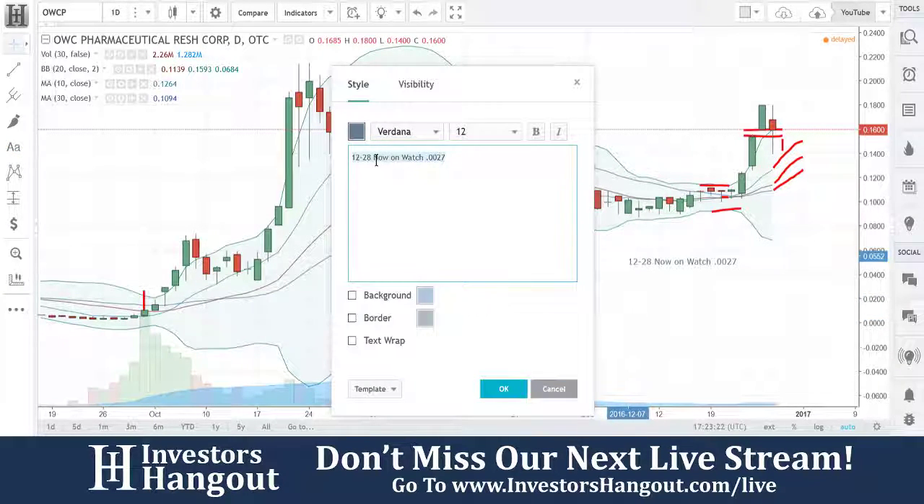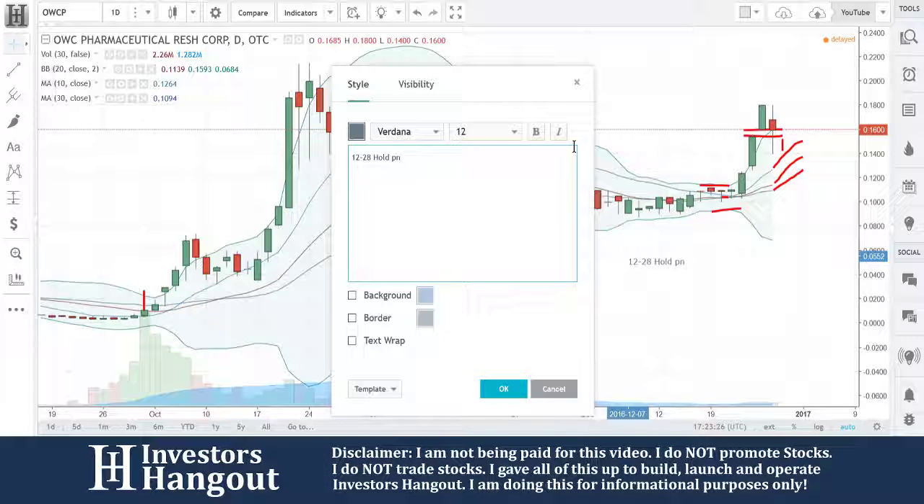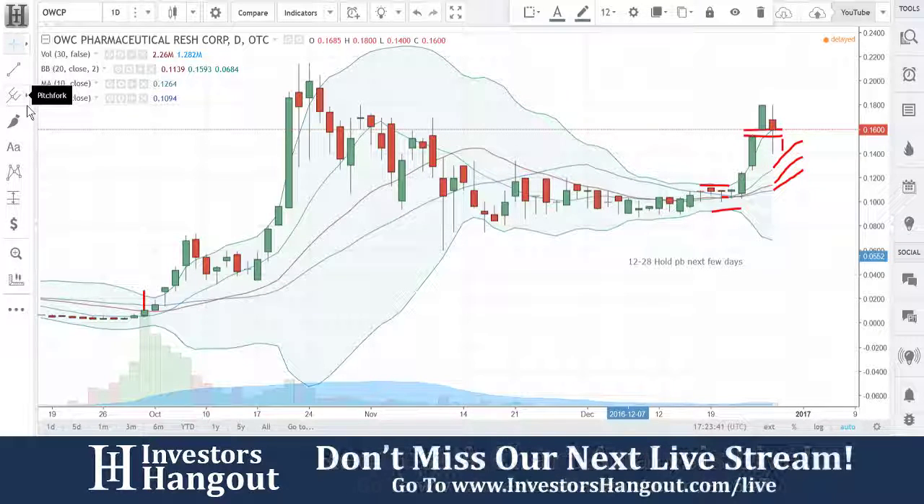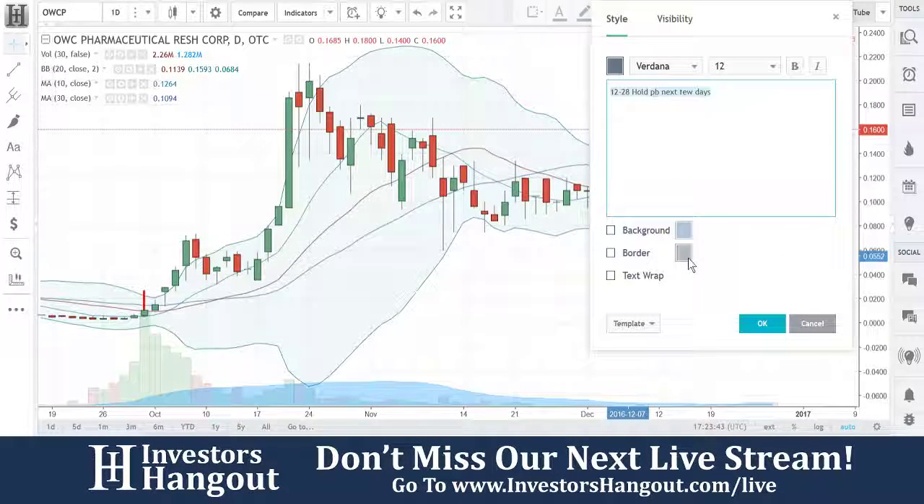There was an 8K on December 22nd — I'm just pulling that up right now. It was an entry into a material definitive agreement. On November 22nd, OWC Pharmaceutical Research Company filed an 8K reporting that it had entered into an agreement. I'm dealing with some other things right now. That's fine, I'll go ahead and take this over.